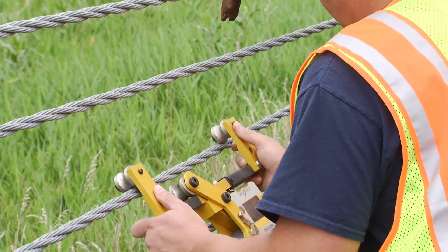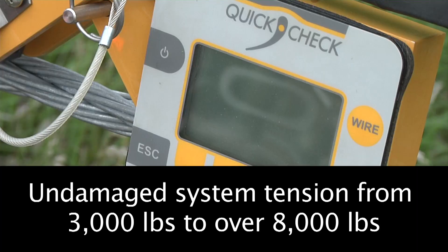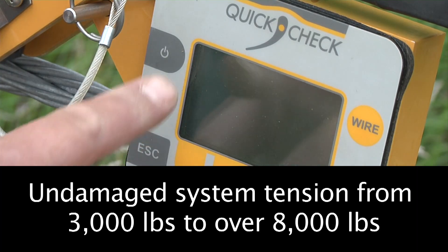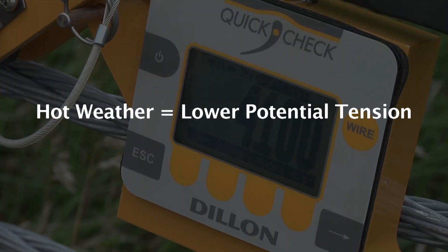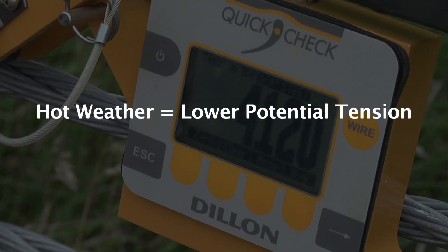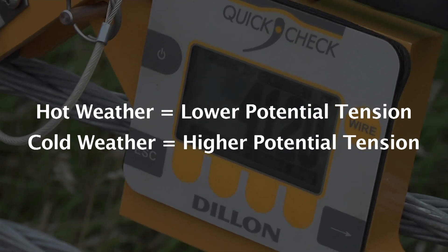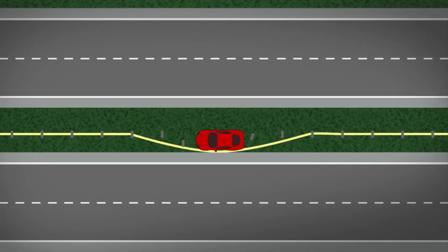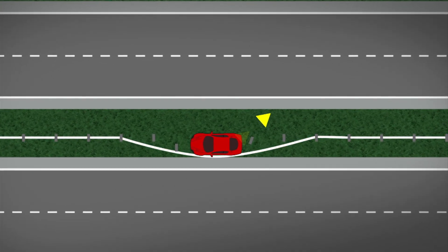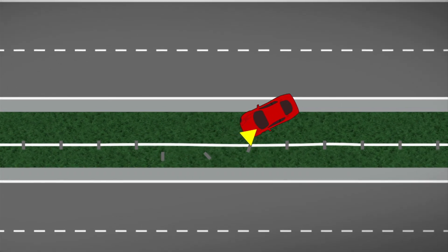Always assume that a run of cable is tensioned. The amount of tension can vary depending on the air temperature, from under 3,000 pounds to over 8,000 pounds. Higher temperatures will cause the cable to expand slightly, resulting in lower tension, while a cold January morning will stiffen and contract the metal causing higher tension. An important thing to remember is that if a vehicle has pulled the cable far out of centerline or if it's actually leaning against the cable, the tension will be considerably higher.